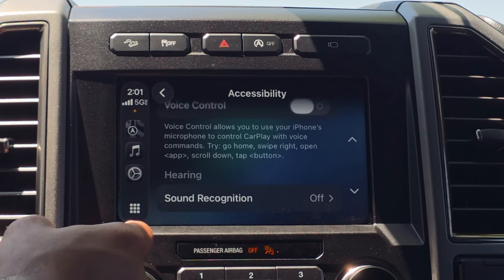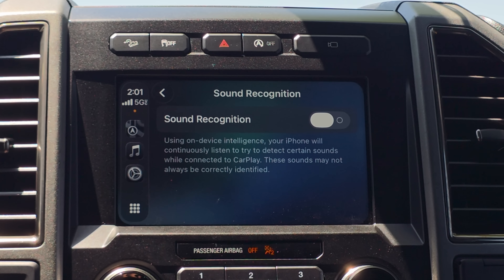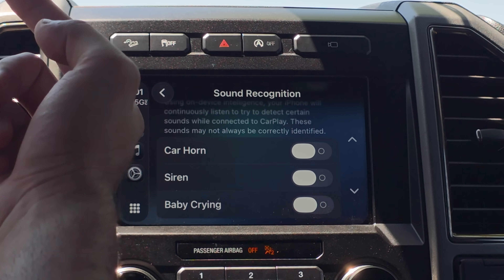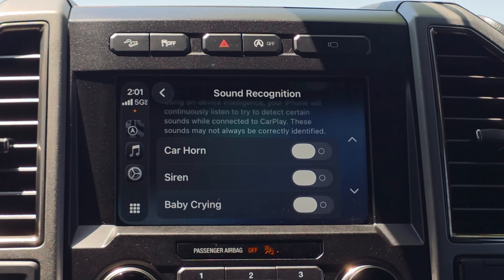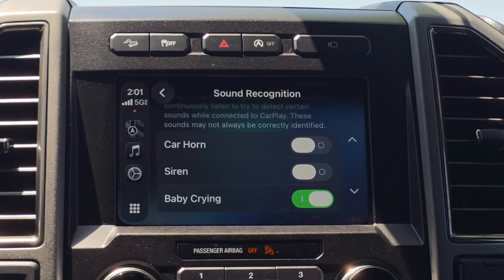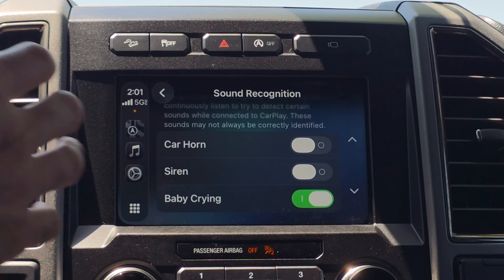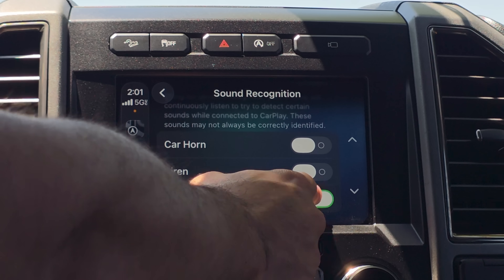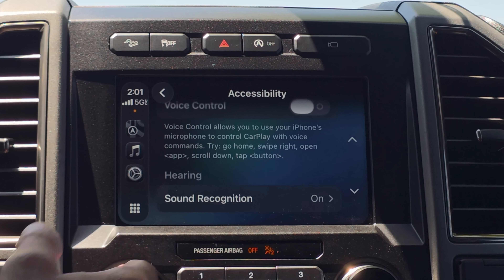For Sound Recognition, we still have sirens — by enabling it, CarPlay can detect sirens and car horns. A newly added one is baby crying detection. By enabling this, it will notify the CarPlay unit that a baby is crying, so CarPlay can detect that and alert you right then and there. I think that's kind of cool — I wasn't expecting Apple to add that.